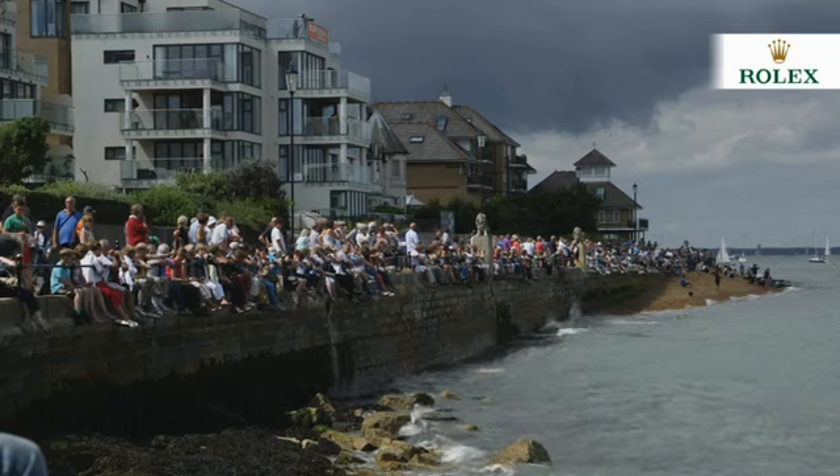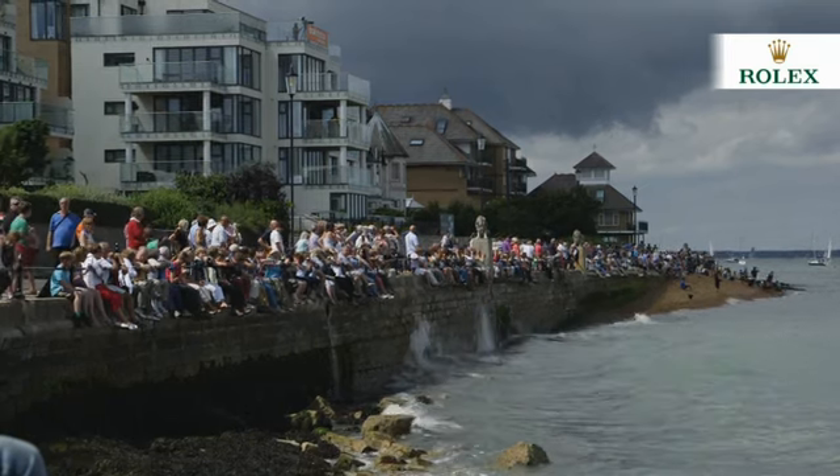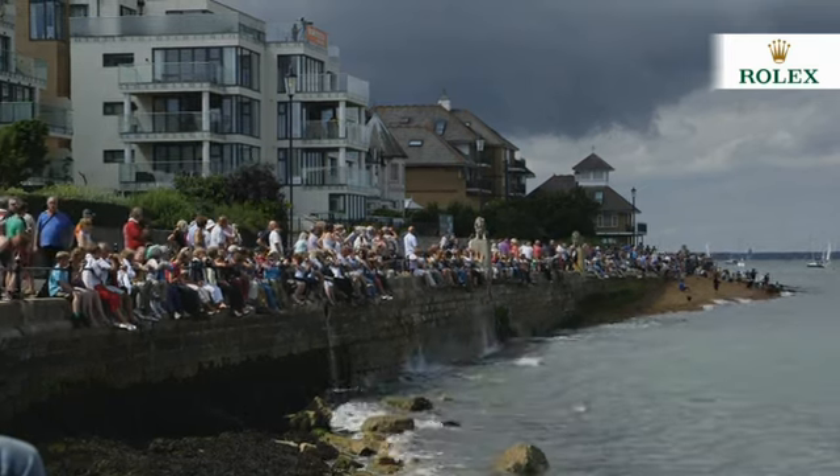The sun shone in Cowes today as crowds lined the shoreline to watch the start of the highly anticipated 2013 Rolex Fastnet race. The occasion promised to be truly spectacular, with 335 yachts due to line up to start this classic race — the biggest fleet in its 87-year history.